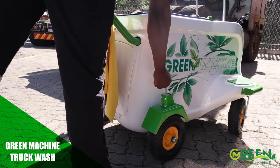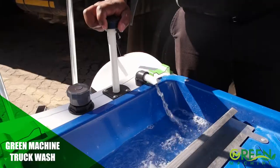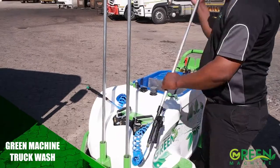The Green Machine Truck Wash is an environmentally friendly waterless washing system which is both a cost-effective and time-saving alternative to the traditional way of washing trucks.